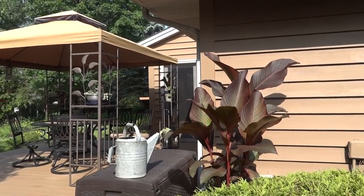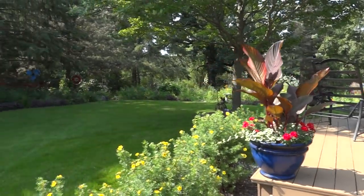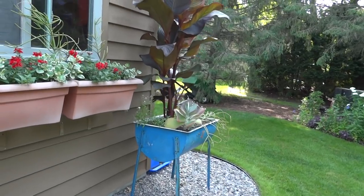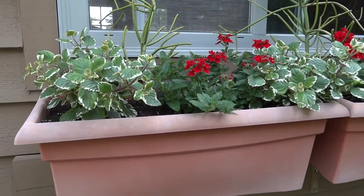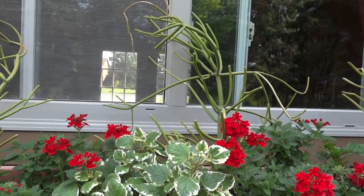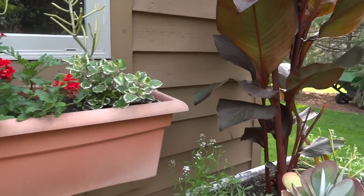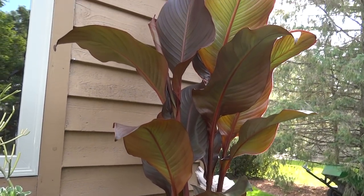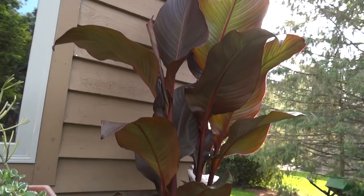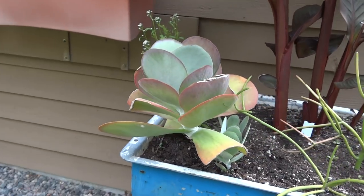They just got done staining the deck, moving everything off of there — the jade was so heavy. Starting to fill in mid-July. I told you I'm trying the pencil cactus in the container and at the end of the season I can just give those plants away. This canna has gotten huge. I like the burgundy leaf — same with the flapjack, I will give those away.